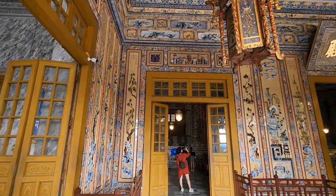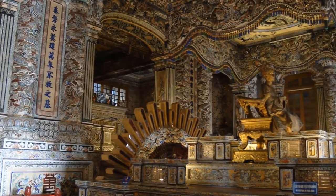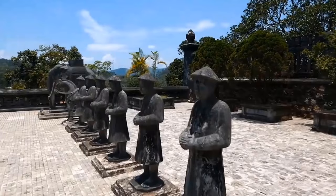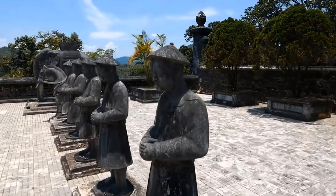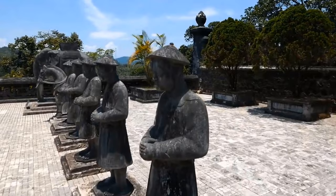The tombs are a testament to the art, history, and spirituality of the Vietnamese emperors. You can't help but feel a sense of tranquility amidst the serene hills and lush greenery. While you're there, take a moment to admire the faded stone warriors standing guard, symbolizing the lasting legacy of these revered leaders.